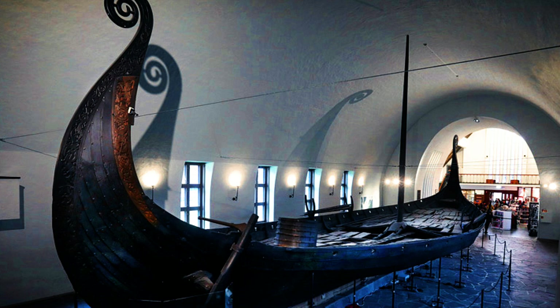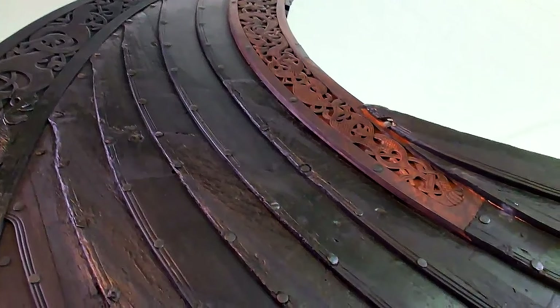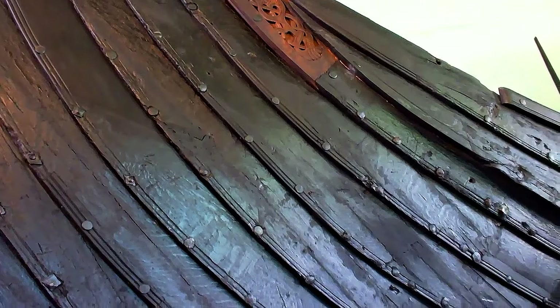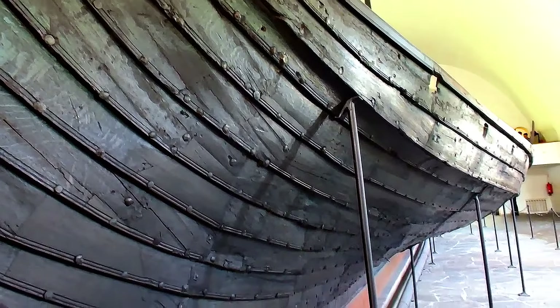The Oseberg was built around the year 820 CE and is made mostly of oak. The ship is richly decorated with carved animal ornaments that wind up along the bow and end up in a spiraling serpent's head. Such an ornately decorated ship was reserved for special members of the aristocracy. Each of the strakes overlapping the one below, they are fixed with iron rivets. The side of the ship consists of twelve strakes below the waterline, only two to three centimeters thick, while the two upper strakes are a little thicker, and the deck is made of loose pine planks.